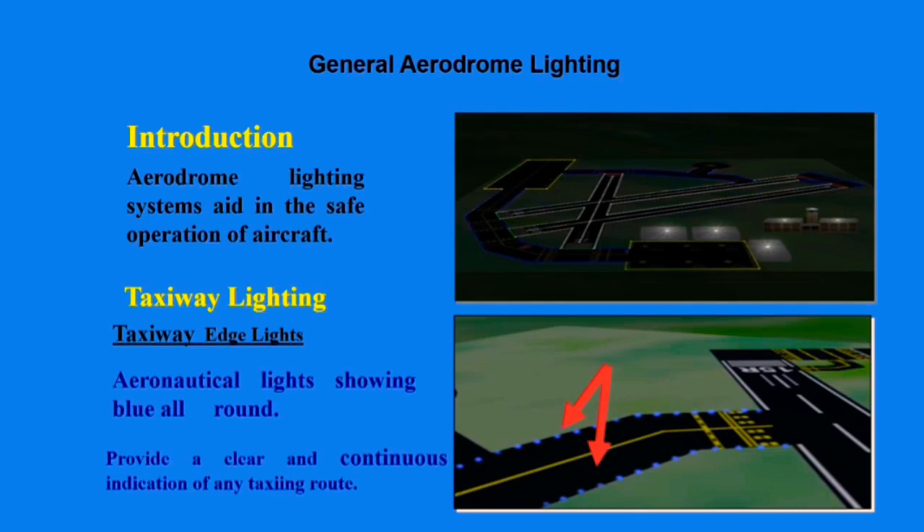Hello, welcome to our channel Flight North Center. Today we're going to talk about general aerodrome lighting. Previously on this channel we have exhaustively discussed about light signals and runway lightings.